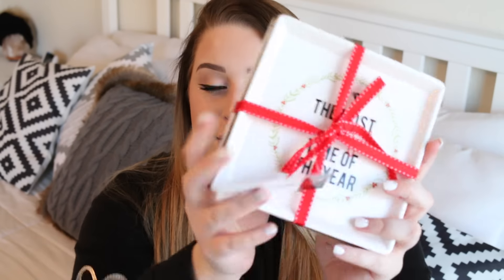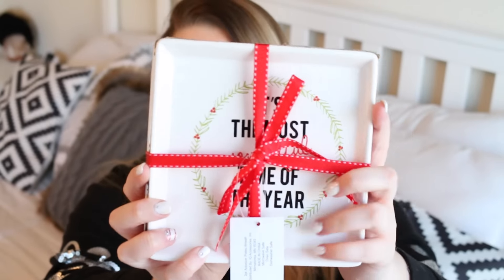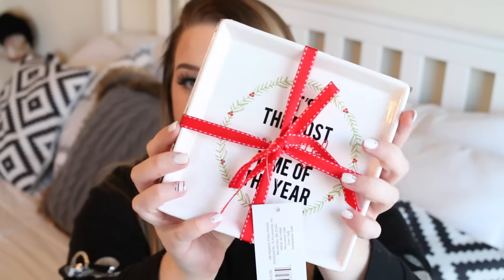The next thing I got are these little serving plates. Again, like I said, I'm hosting Christmas Eve here, so I wanted to get some cute little things to serve appetizers and stuff like that on. This one just says 'It's the most wonderful time of year.'